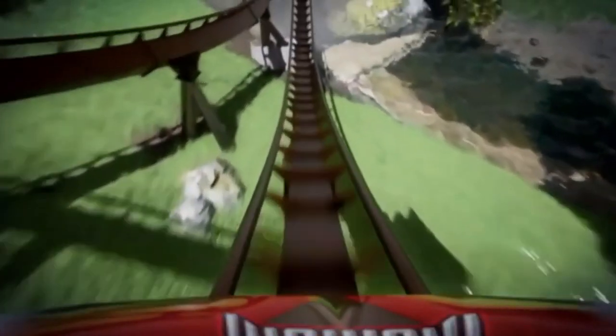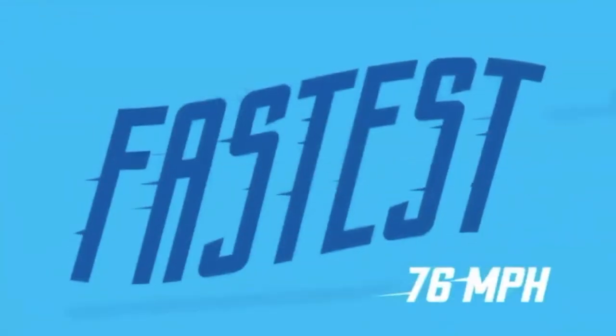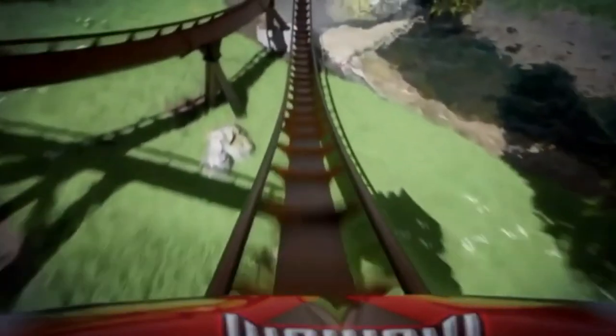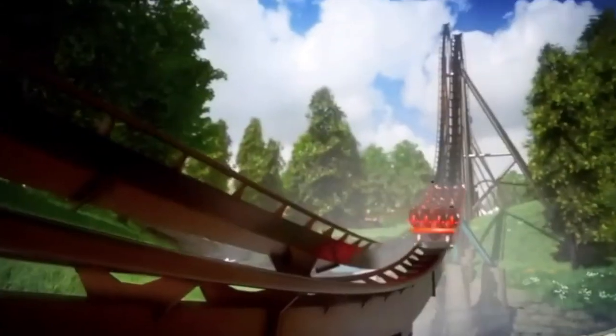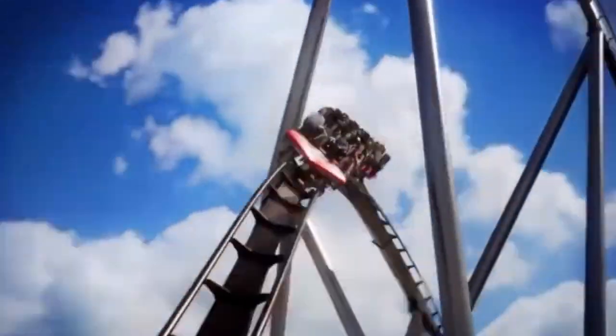It just seems like a classic turnaround — you see it on Mako — and it doesn't seem to be anything too crazy. From there it goes into another floater hill, and you can see just a little glimpse of it here in this rendering, and it goes through a speed hill.